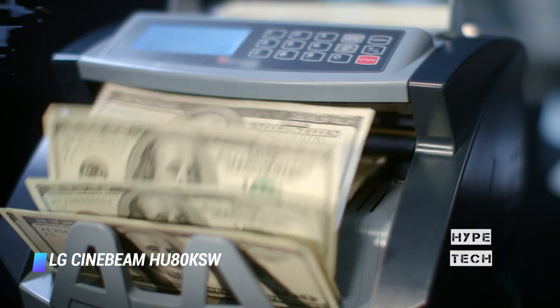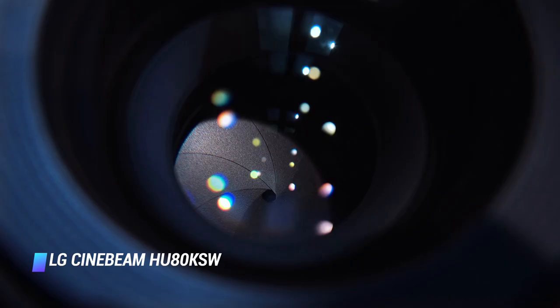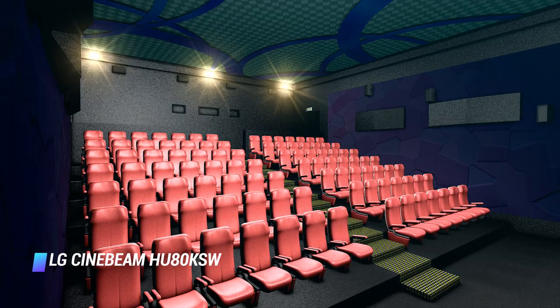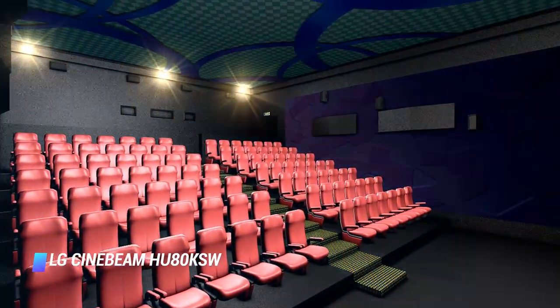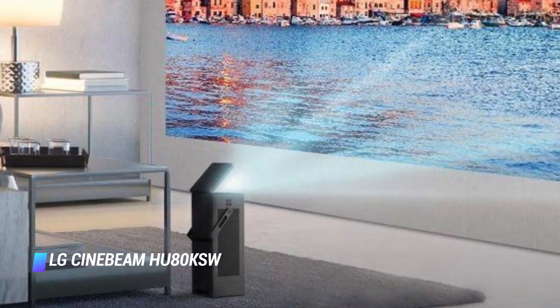Expensive? Maybe. But for those who want the flexibility to throw a film up on their wall whenever and however they choose, it's just the ticket. Decent sound and a very solid picture to boot — one of the best outdoor projectors you can buy right now.